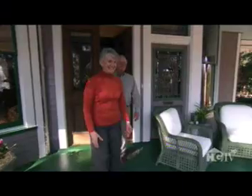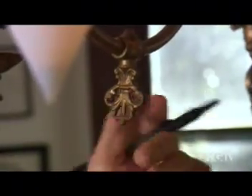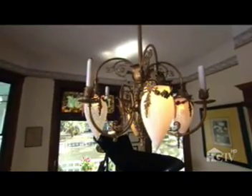Now the Jameses can't help wondering what all those fine furnishings could be worth, and they're about to find out. We've invited appraiser Elodie Carden, a French-trained antiques expert, to take a look, beginning with those unique light fixtures.